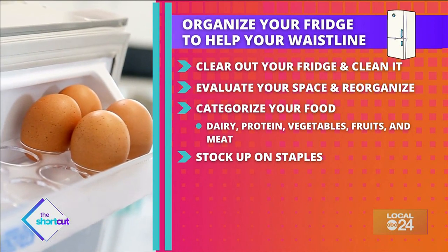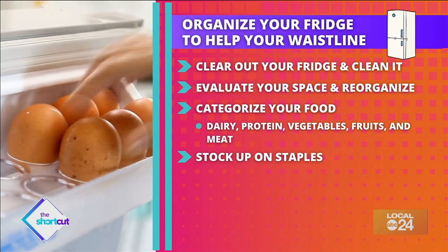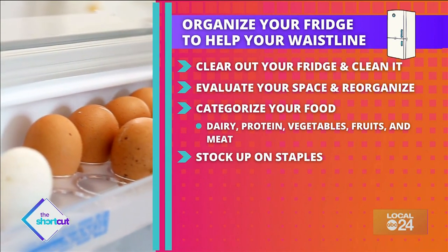Stock up on staples. Bauer recommends restocking your fridge with eggs, organic turkey, fruits and veggies, greens, almond milk, and condiments. In your freezer, keep frozen shrimp, salmon, chicken, fruits and veggies, and organic frozen meals.